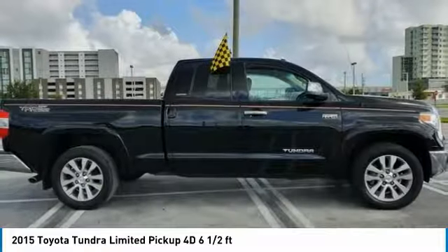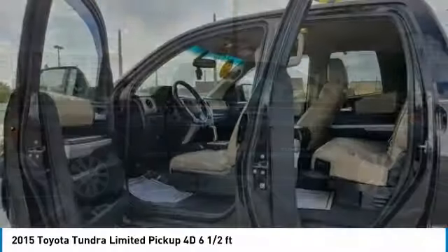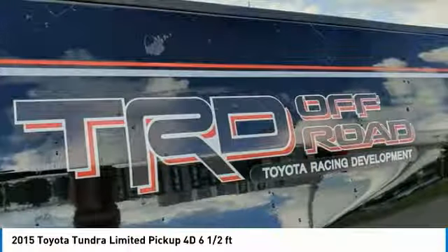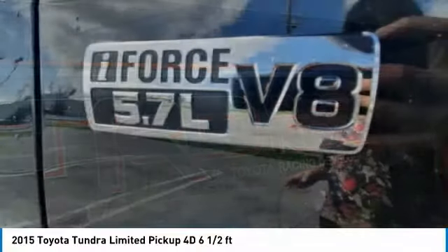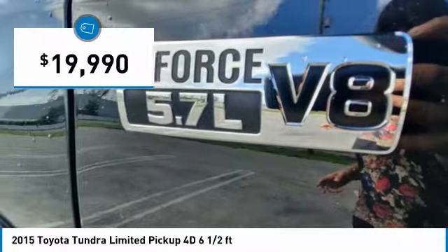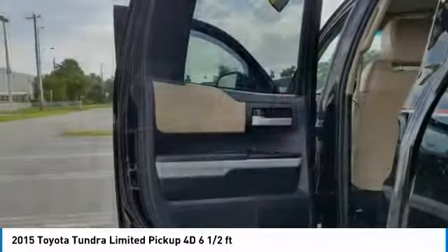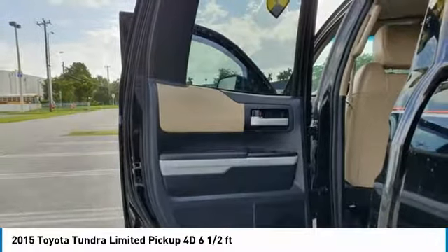With a towing capacity of up to 10,000-plus pounds and a payload capacity of over 2,000 pounds, the Tundra is the perfect mix of power and efficiency and is priced below $20,000. A vehicle like this doesn't come along every day. Come in and get it before someone else does.